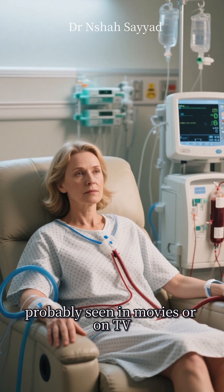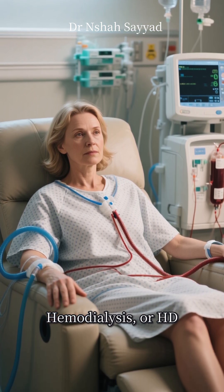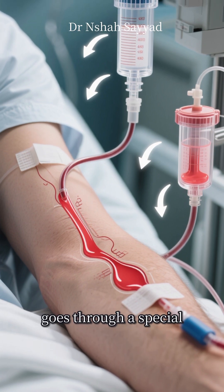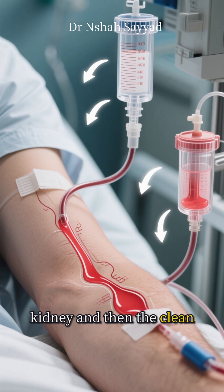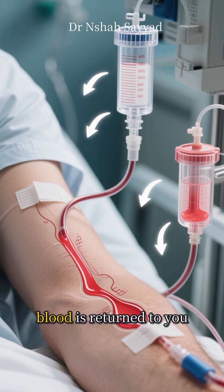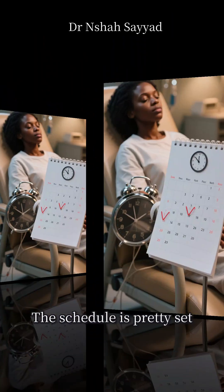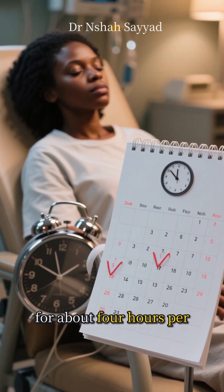Now let's look at the one you've probably seen in movies or on TV: hemodialysis, or HD. With this method, your blood is drawn out of your body, goes through a special filter called a dialyzer — that's the artificial kidney — and then the clean blood is returned to you. Typically, you'll go to a clinic or hospital for this, usually three times a week for about four hours per session.